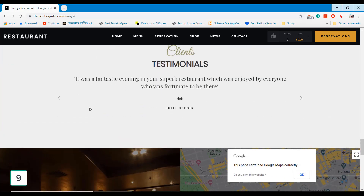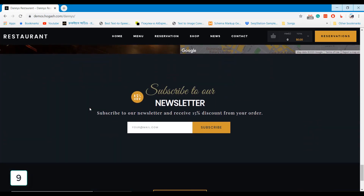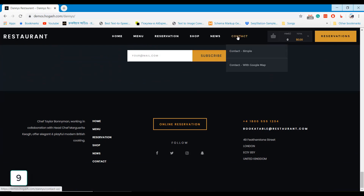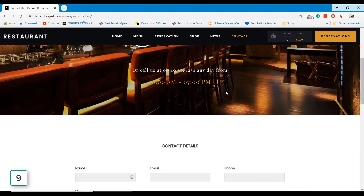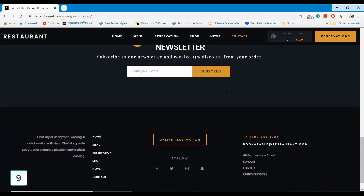Please check the video description to download any of the themes we mentioned in our video. Please subscribe to learn step-by-step WordPress customization. Following our tutorials, you can build your own website just by doing drag and drop.